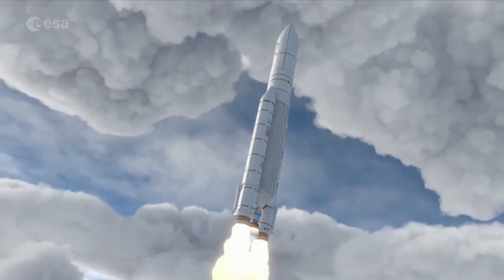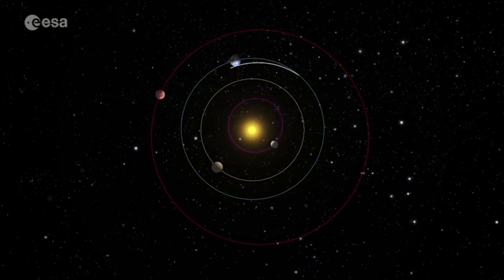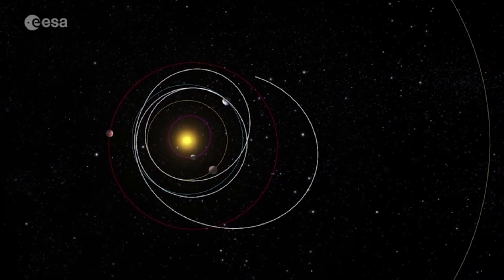It's going to cost around £700 million over the lifetime of its mission. And it's not going to take a very direct route to get there — it has to go twice around the Earth and once around Venus to get enough speed to travel all the way out to the gas giant planet Jupiter.